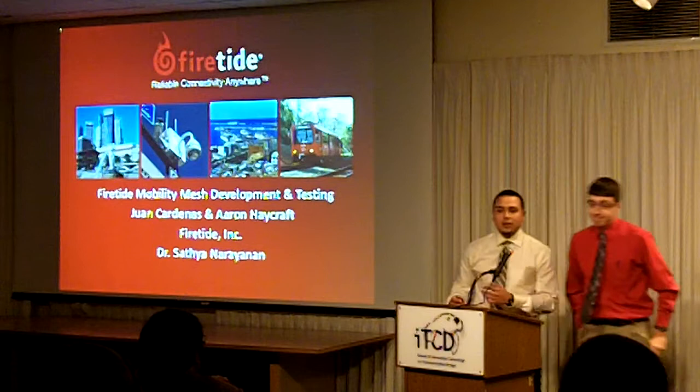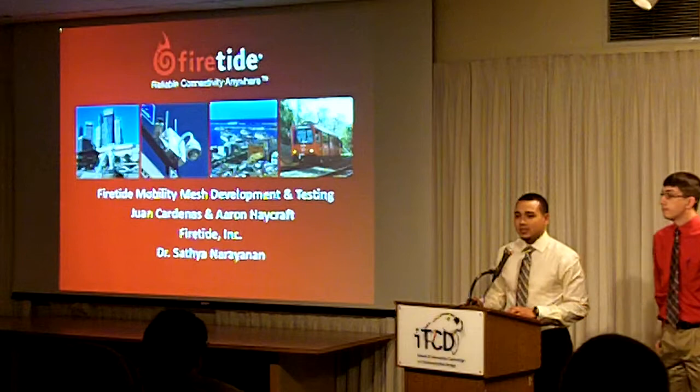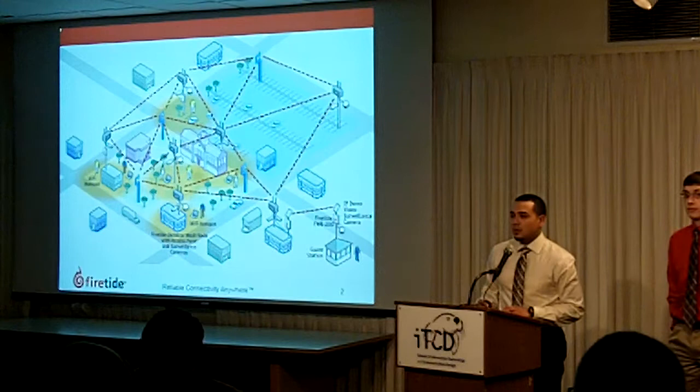Good morning everyone, my name is Juan Cardenas. I'm Aaron Hecraft and our capstone project was Firetide Mobility Mesh Development and Testing. Our client was Firetide Incorporated and our advisor was Dr. Satya Narayana.